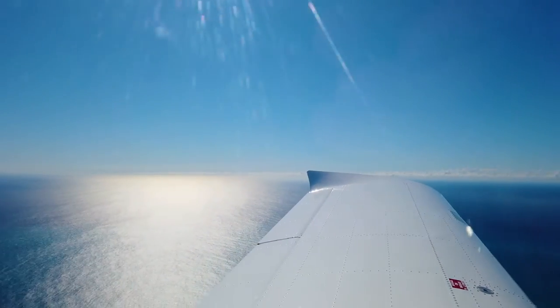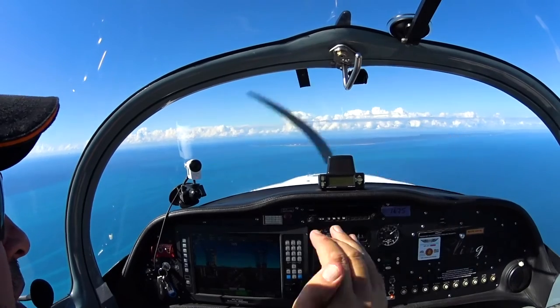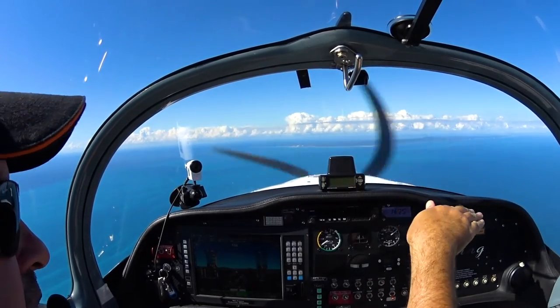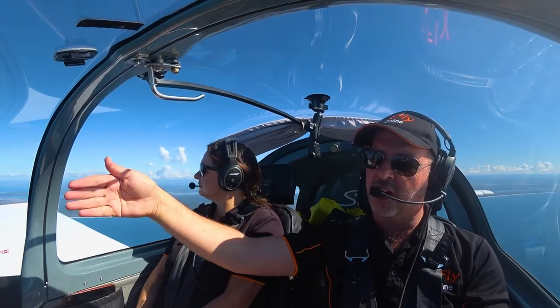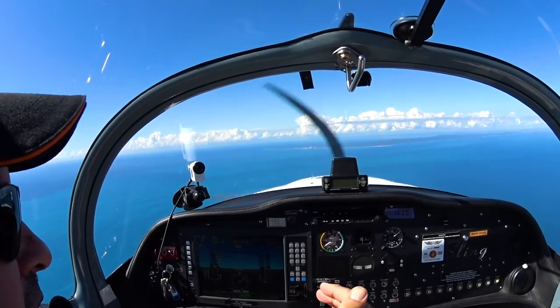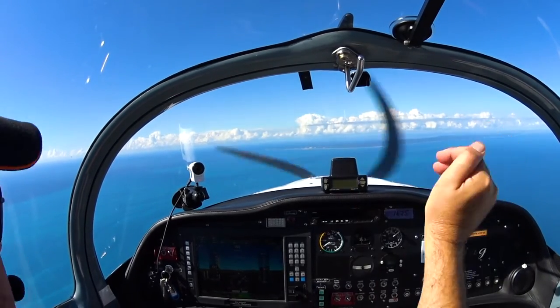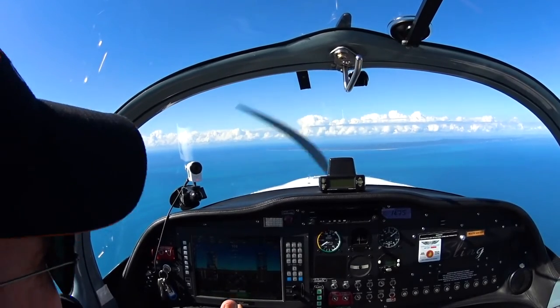The other major change in this area is that Brisbane Centre has changed the control step, so we can't go too far south. The actual control step steps down to 2,500. I'm abeam the township of Warram here, so we need to stay slightly north of that. I'm checking my AvPlan to make sure we are north of it — it steps down about half a mile to our south from here. We can stay at 3,000 in this position.